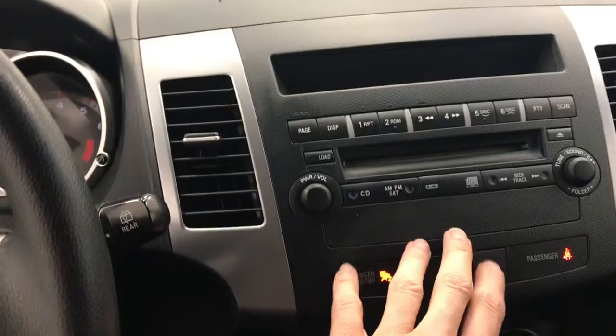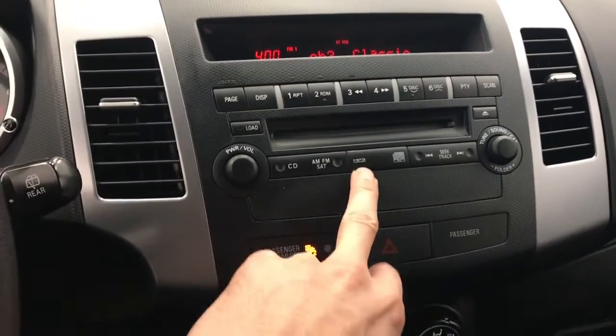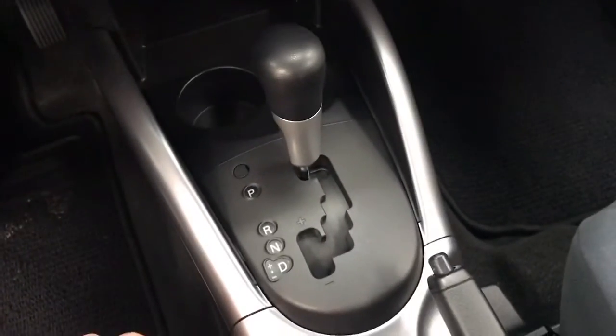There's your radio, CD player, AM/FM. It does have satellite radio, MP3 compatible, and automatic transmission.